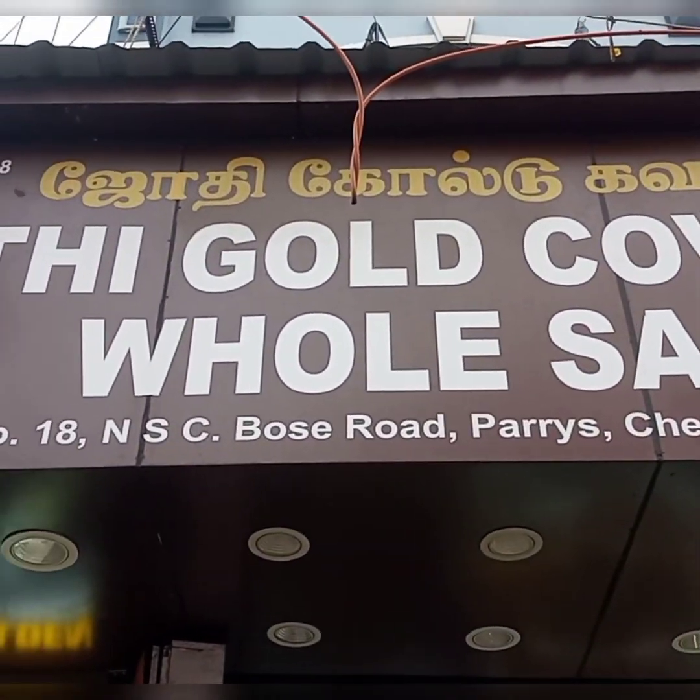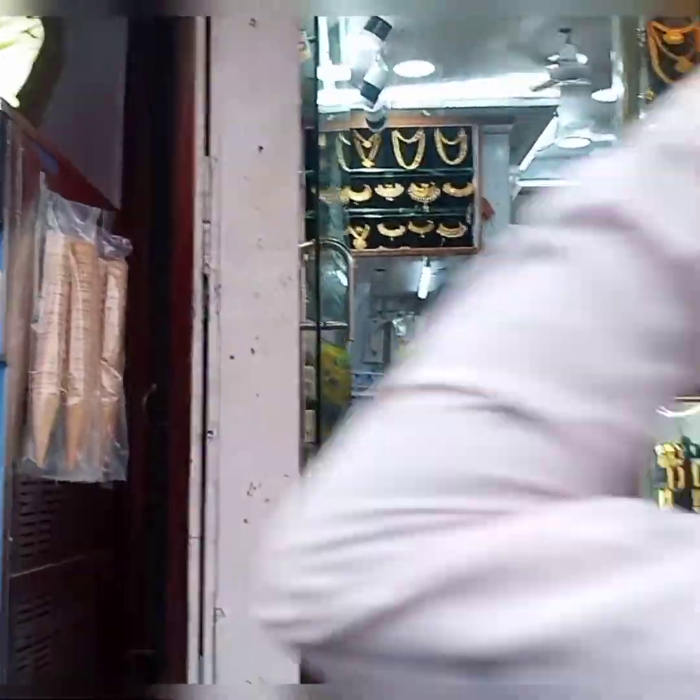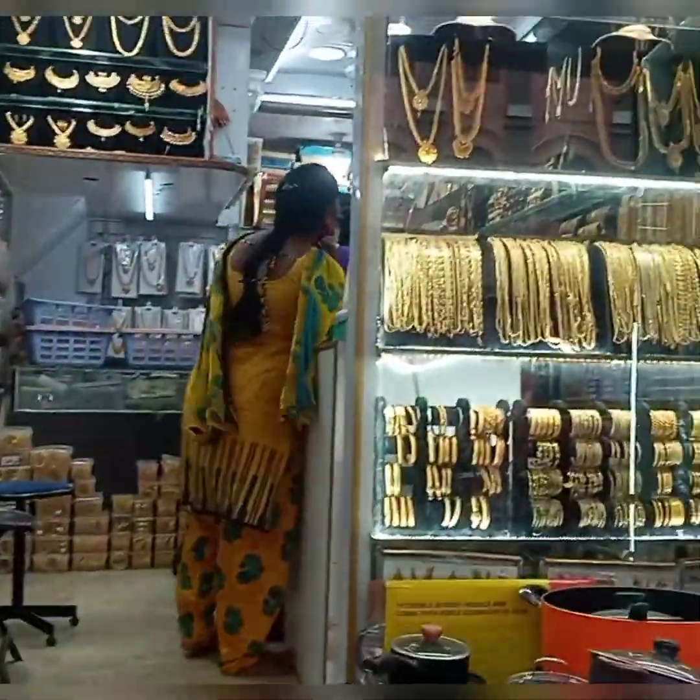Hello friends! Welcome to my channel! We are here in Chennai, Paris — Jody Gold Covering Shop.